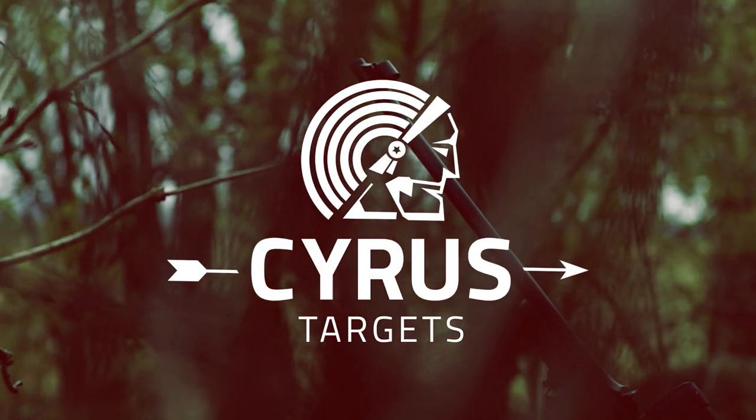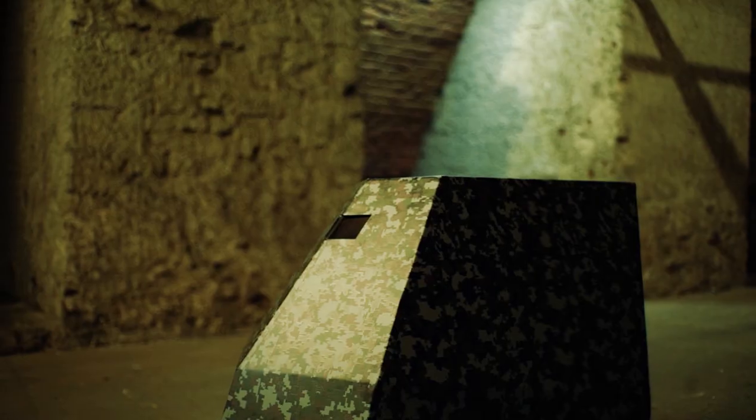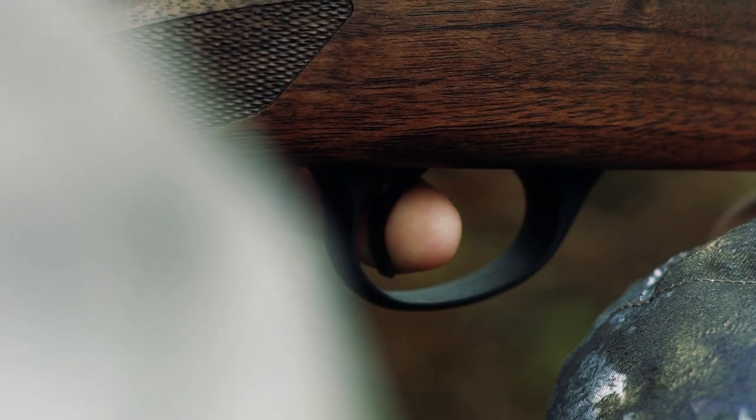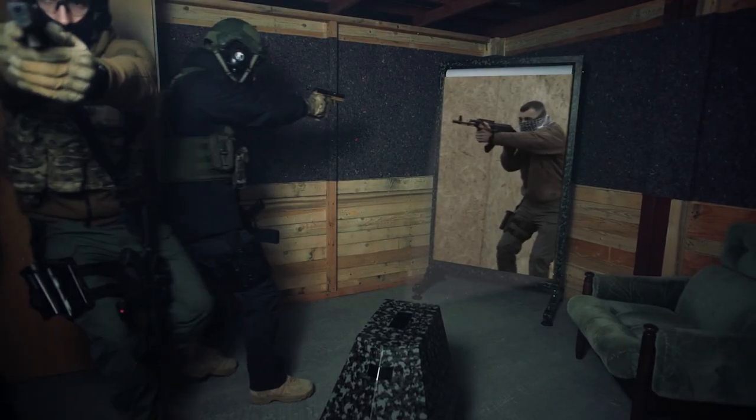Introducing Cyrus Targets — the most innovative shooting target in the world. Using our patent-pending technology, we've brought the shooting experience to another level. Cyrus Targets is able to project interactive shooting targets that move, react and respond to your movements.